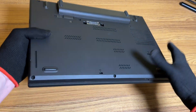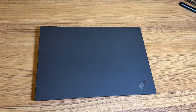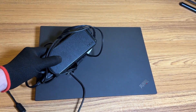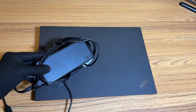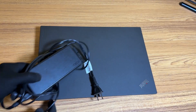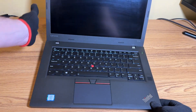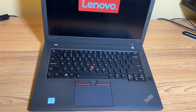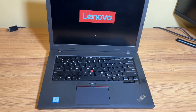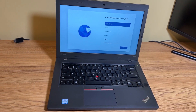Hey everyone, welcome back to the channel. If you're new here, please hit that like and subscribe button. A few months back, I was searching for a solid family laptop and ended up buying a ThinkPad T480, also from Facebook Marketplace. That thing has been an absolute workhorse — really happy with that purchase. I made a video on it, link in the description. After using the T480, I really started getting more interested in ThinkPads in general, and I've been keeping an eye out for good local deals — that's when I stumbled upon the T470P.